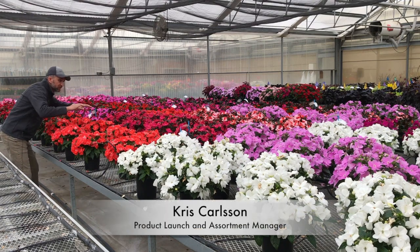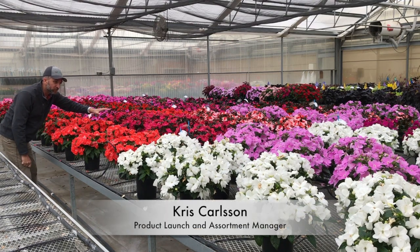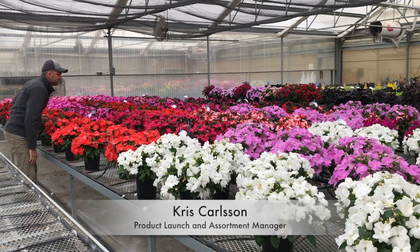Hey, E-Ball Floral Plant TV — look at the bench-run uniformity of the Clockwork New Guinea series behind me.